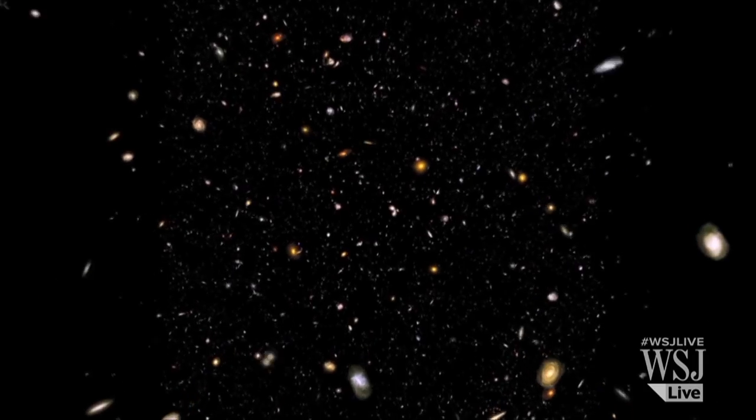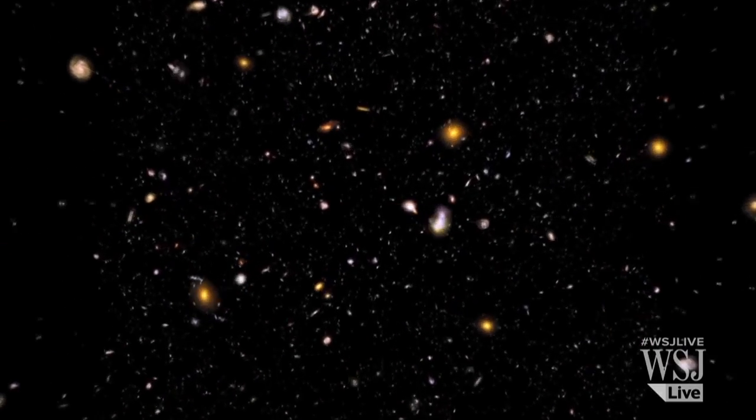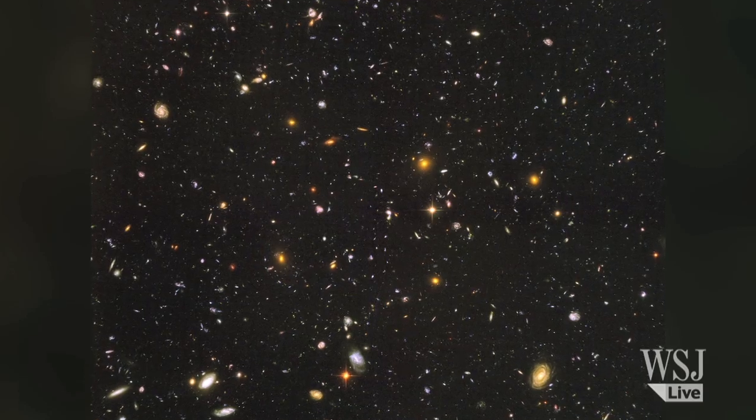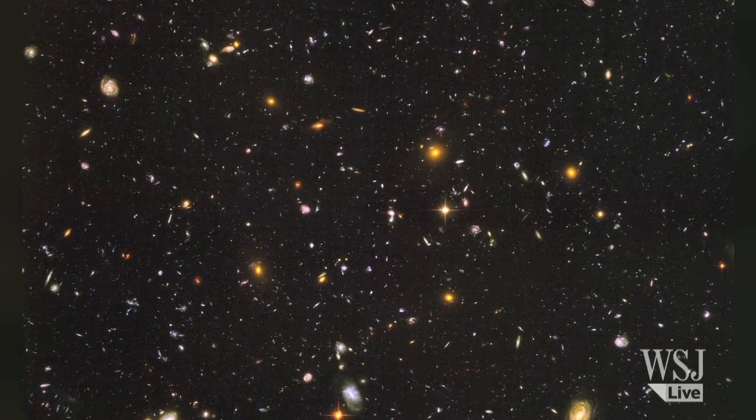In 2004, scientists published the deepest-ever view of the Universe. Cutting across billions of light-years, the Hubble photograph shows nearly 10,000 galaxies of various ages, sizes, and colors.